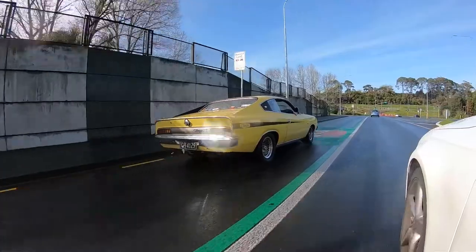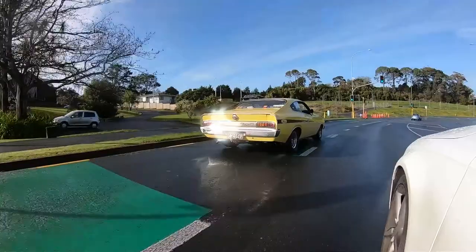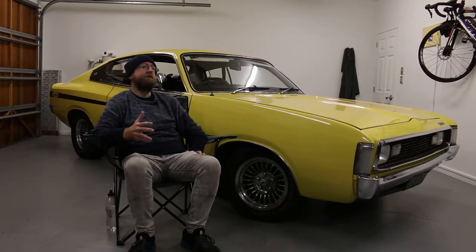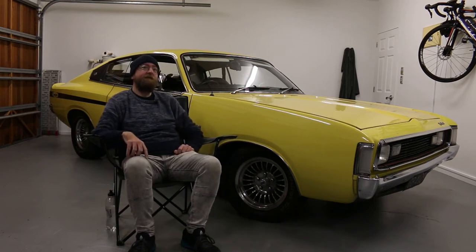It's turning 50 next year — February next year it turns 50. I love the period pieces, like how it's been done in this period. The wheels here are Wormag wheels, which is a New Zealand wheel manufacturer based down in Onehunga. They closed down around about 1980, so they were only made in the seventies — it's a very rare New Zealand-built wheel. So it just looks completely period.